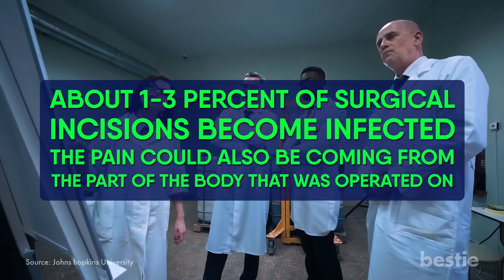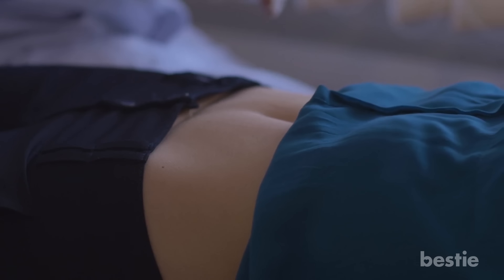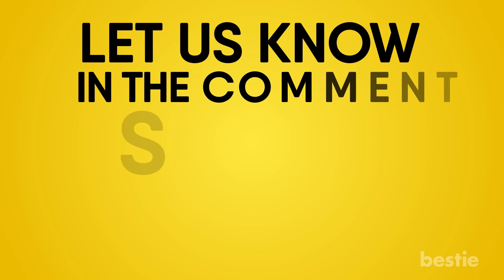The pain could also be coming from the part of the body that was operated on. A bit of pain is normal after surgery, but if the pain is severe and constant, it may be due to surgical complications. Have you ever experienced belly button pain? What were the reasons it turned out to be? Let us know in the comments section below!